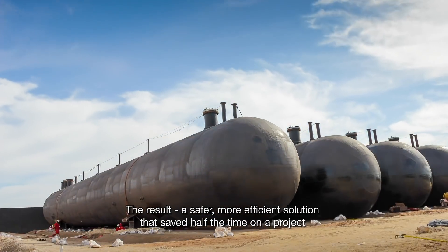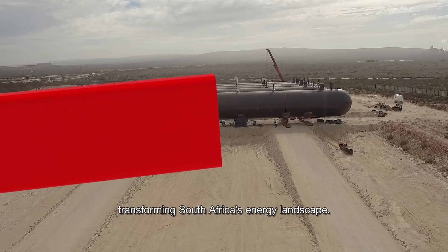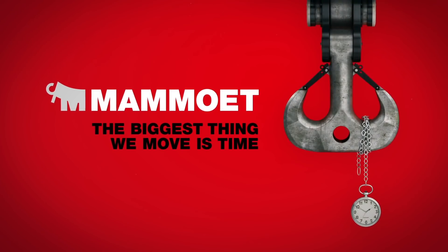The result: a safer, more efficient solution that saved half the time on a project transforming South Africa's energy landscape. Mammut — the biggest thing we move is time.